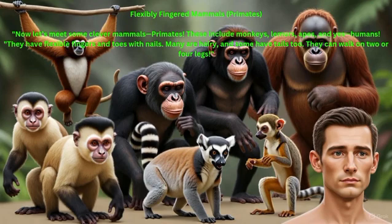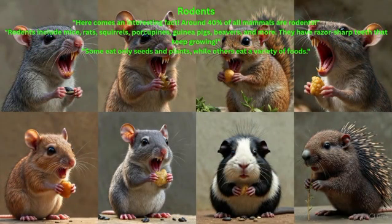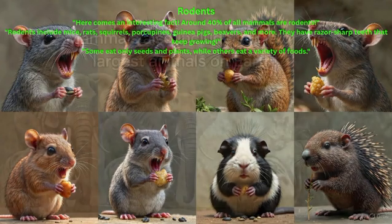Rodents: Here comes an interesting fact — around 40% of all mammals are rodents. Rodents include mice, rats, squirrels, porcupines, guinea pigs, beavers, and more. They have razor-sharp teeth that keep growing. Some eat only seeds and plants, while others eat a variety of foods.